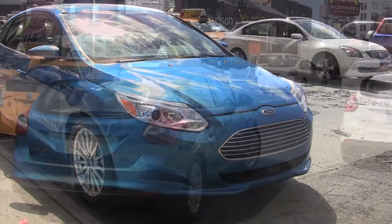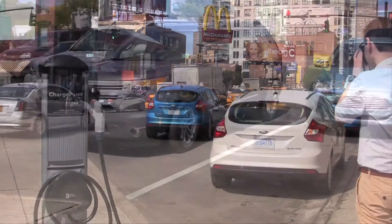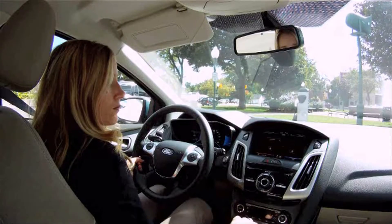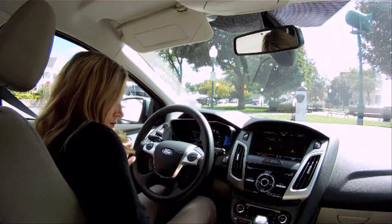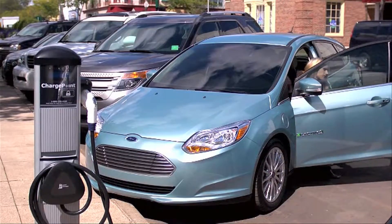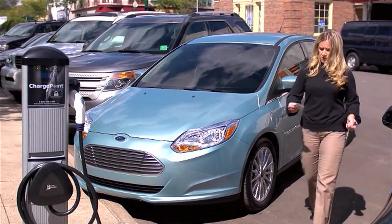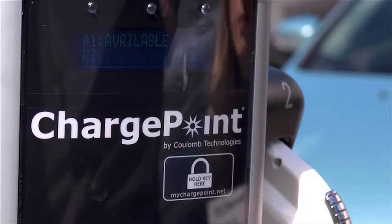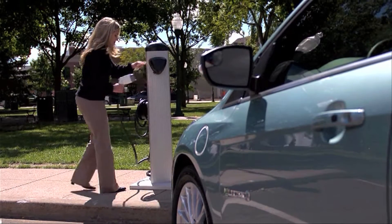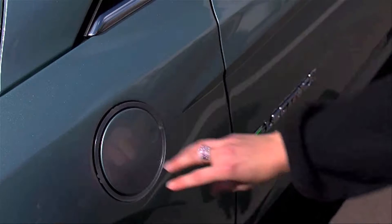Range is one of the two questions always asked about electric cars. The other question is how long does it take to charge? A full charge takes about three to four hours with the optional 230-volt charging station. The car can also tell you where the closest public charging station is located. According to Ford, the number of public charging stations in the U.S. has grown from 750 ten months ago to more than 5,500 today.